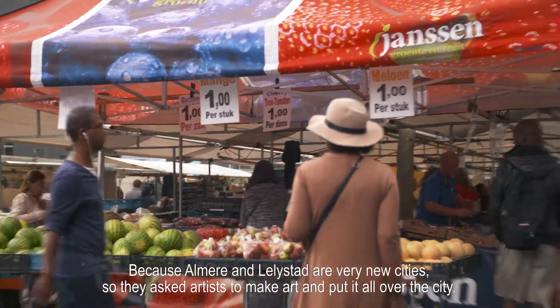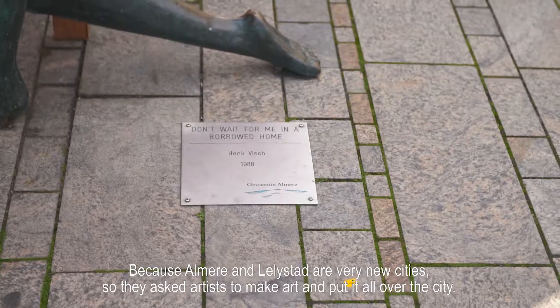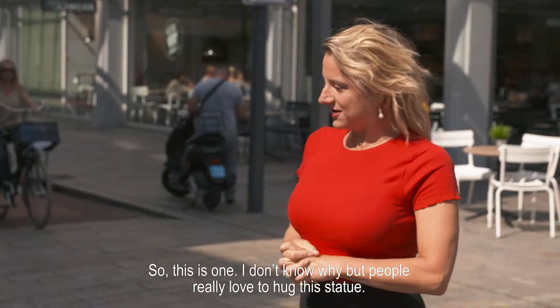Because Almere and Lelystad are very new cities, they ask artists to make art and put it all over the city. So this is one. I don't know why, but people really like to hug this statue.